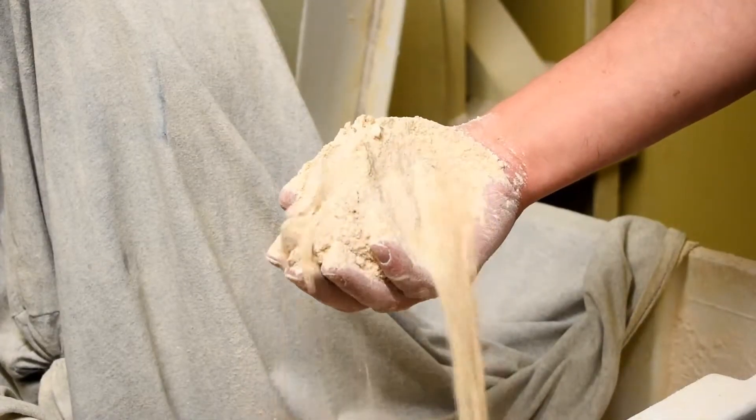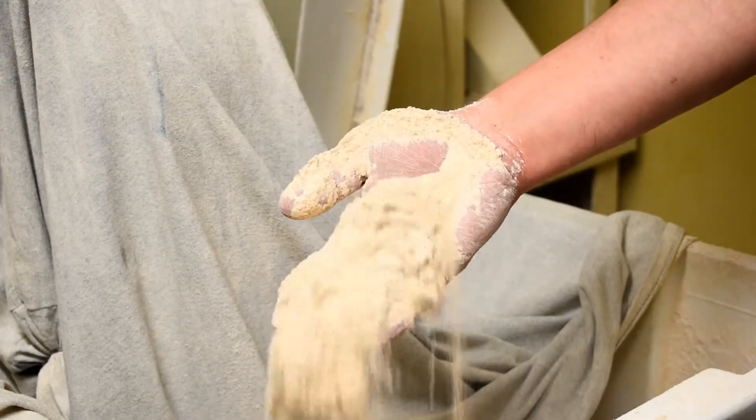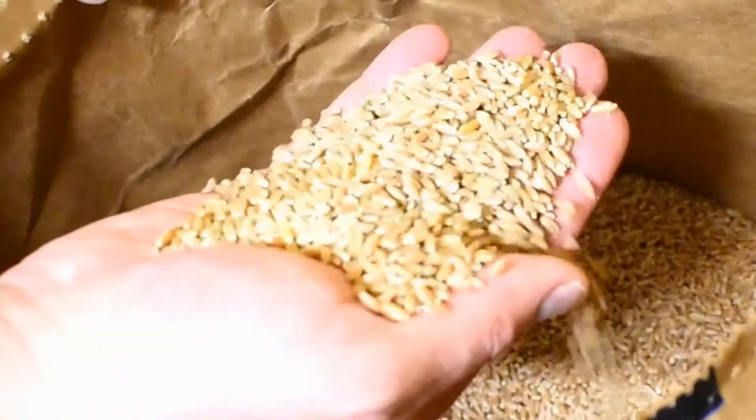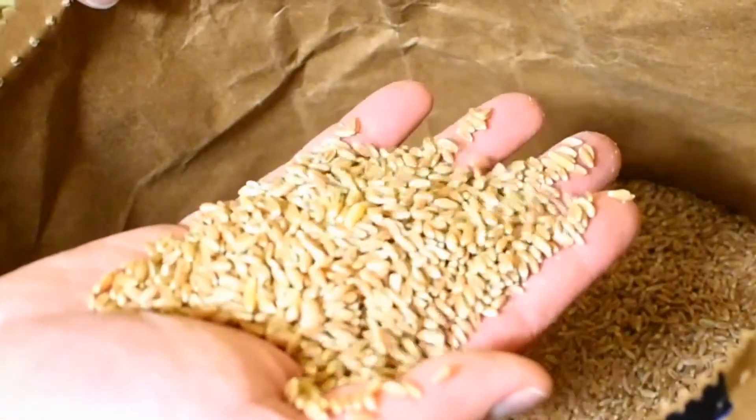I wanted to express my food values through our bakery, where we mill our own flour and make healthy, delicious whole grain breads. Whole grain means that we use the entire wheat berry in our flour — the germ, the bran, and the endosperm. White flour is just the endosperm, the biggest part of the wheat berry, but also the least nutritious.